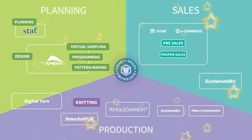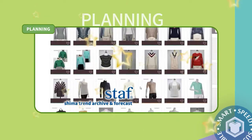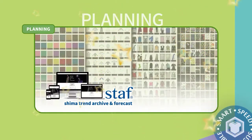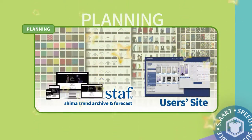Let's begin with the planning stage. Shima Seiki's Trend Archive web service is an excellent tool for organizing your creative ideas. Data for Shima Seiki original samples can be purchased from our user's site as well.